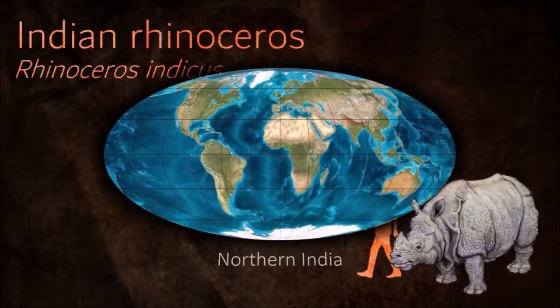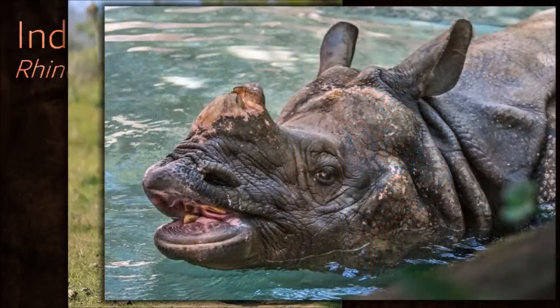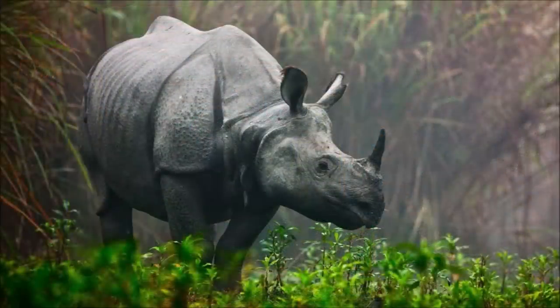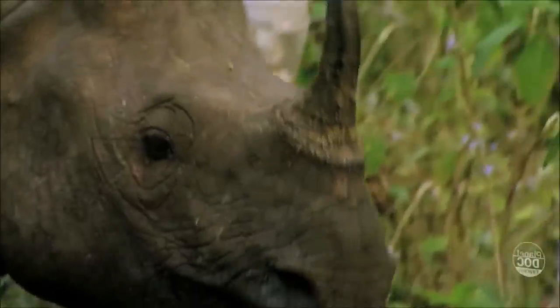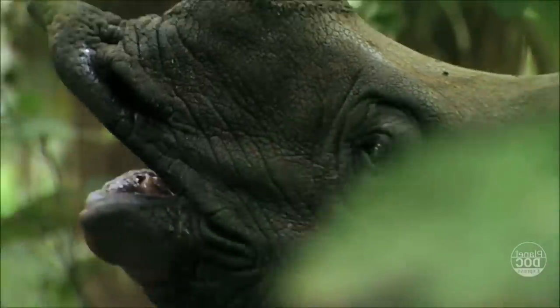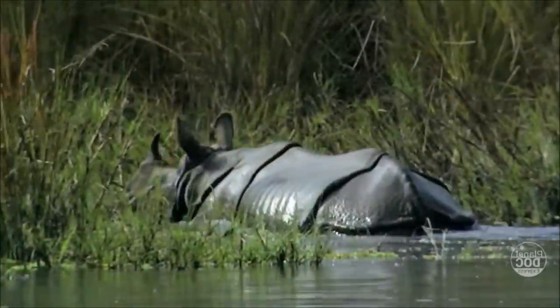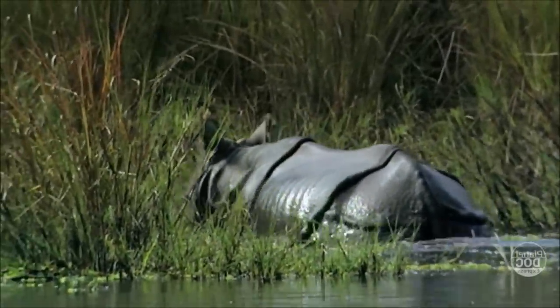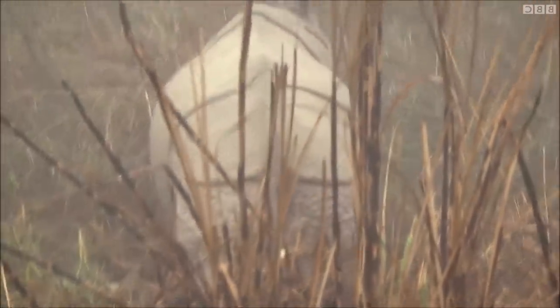The Indian and Javan rhinoceroses, the only members of the genus Rhinoceros, first appear in the fossil record in Asia around 1–3 million years ago. The Indian rhinoceros is considered to be in decline due to human and livestock encroachment, excessive hunting, and agricultural development, which also reduced its range drastically. They are excellent swimmers and can run at speeds of up to 55 kilometers per hour for short periods. They have excellent senses of hearing and smell, but relatively poor eyesight.